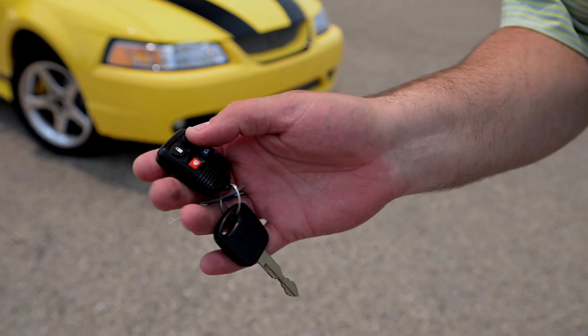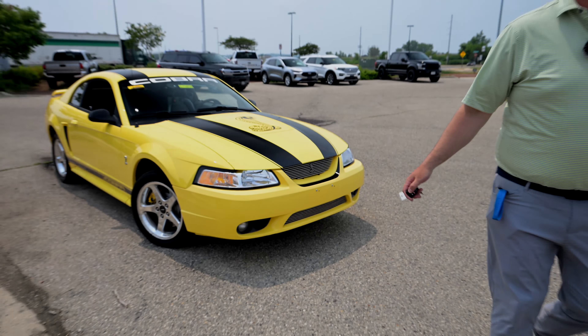Look at these keys. It's got the chipped key so no one steals it, and then these fobs — if you were driving in the 90s, you know this setup.